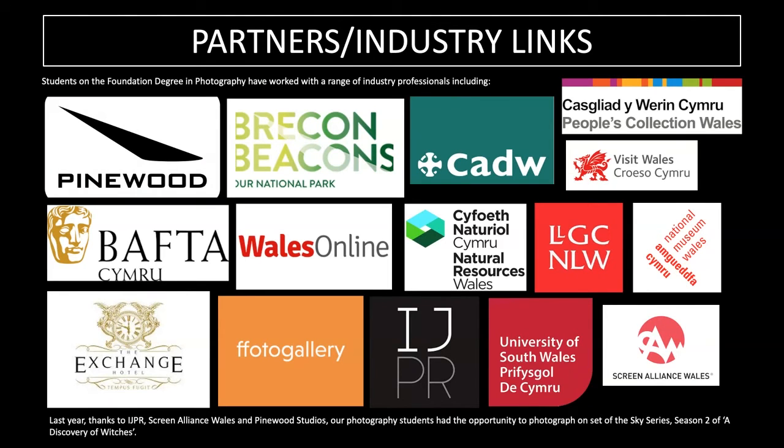During the two years students study with us there are lots of opportunities for professional development and work experience. Thanks to iJPR, Screen Alliance Wales and Pinewood Studios, our students had the opportunity to photograph on set of the Sky series Season 2 of 'A Discovery of Witches', photographing behind-the-scenes props and costumes. We also had a student complete work for BAFTA Wales, photographing on the red carpet and behind the scenes at the after-party.